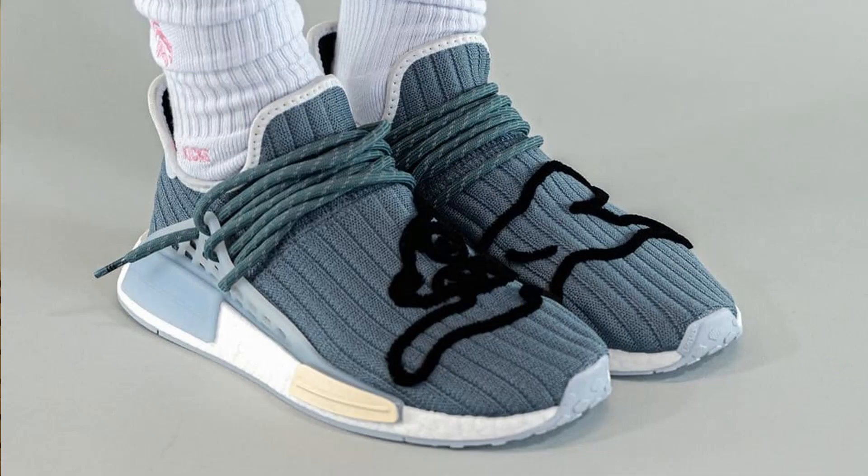The ComplexCon pair was exclusive to the Billionaire Boys Club booth and was limited to 400 pairs only. It looks like it's in a very similar silver colorway, possibly with a slight shade of blue. The pair that will be more of a general release will be dropping on the Adidas Confirmed app — the draw is actually live right now so you can go ahead and enter.